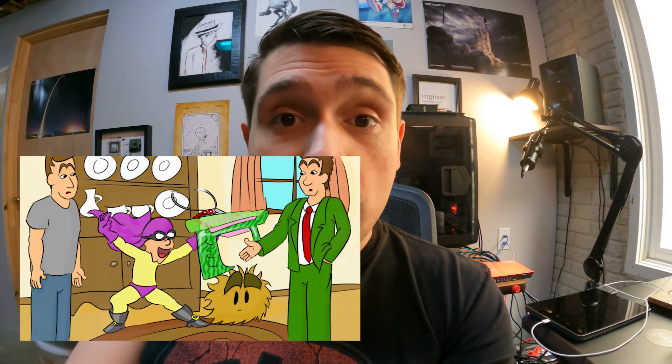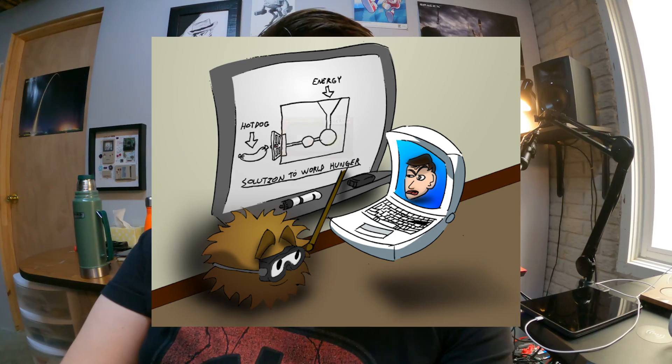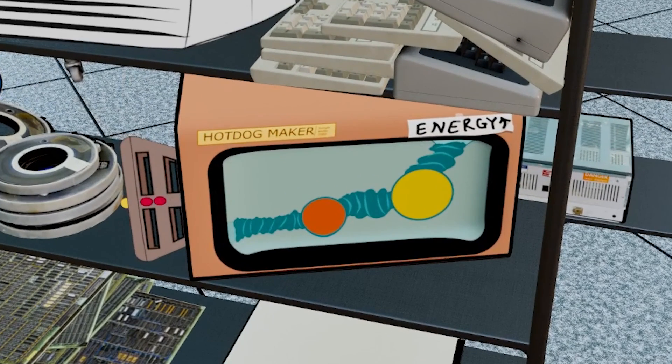You can see a bunch of Peter's original illustrations from the Malik's Minute of different items that have shown up over the course of the show. Susie helped out by bringing to life the hot dog machine that was featured in an early Malik's Minute episode, but we never got to really see it.